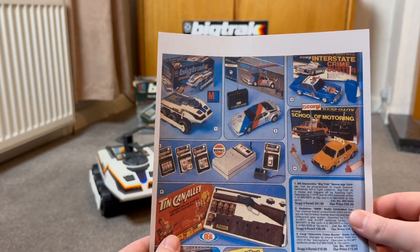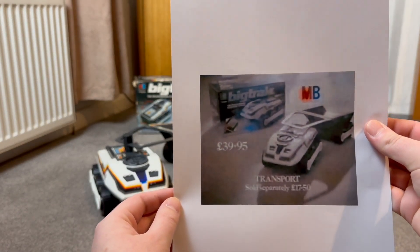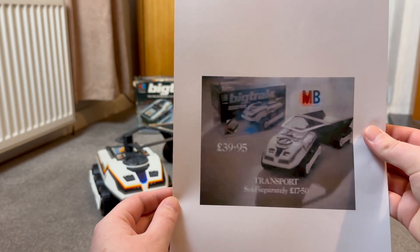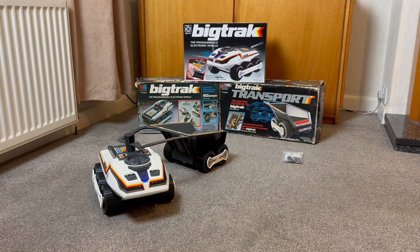This catalogue doesn't feature the trailer. However, in this still from the UK advert, we can see the suggested retail price was actually £39.95 with the transport trailer sold separately for £17.50. Accounting for inflation, that would be somewhere between £100 and £150 in today's money for the Big Track, so this was an expensive toy — and that doesn't include the additional batteries required to operate the device.